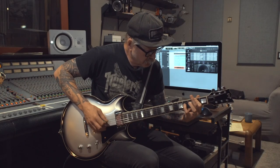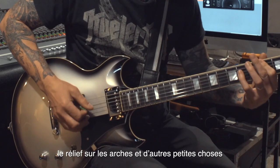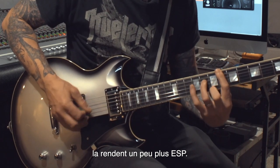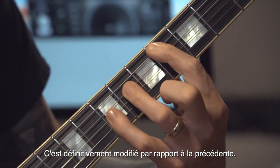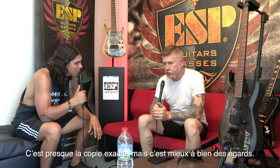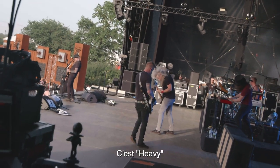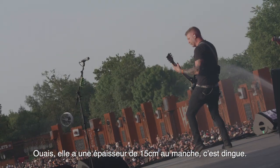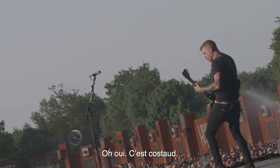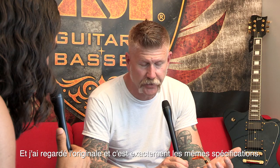ESP Japan modified it a little bit — we took the basic specs, but the carve on the arch and a couple of different things are just a little more ESP about it. It's definitely modified from the exact original, very very similar, almost an exact copy but better in a lot of ways. It's like a battleship of a guitar — it's heavy, it's a big guitar. The neck is about six inches thick — it's ridiculous, it's beefy. When I picked it up I was like, is this how the original was? And I looked at the original and it's exactly the same specs.